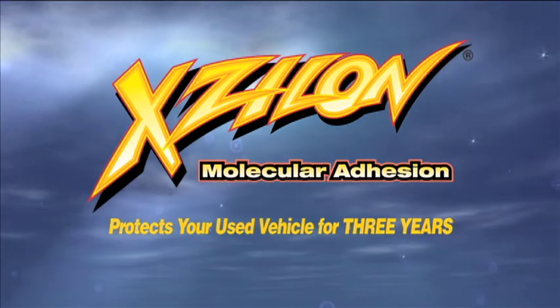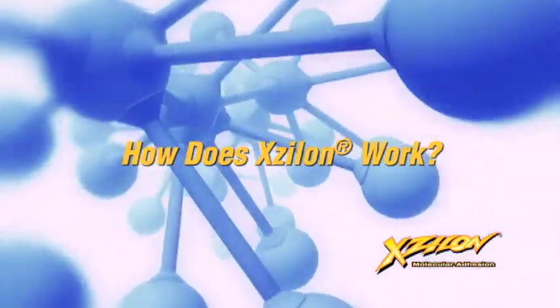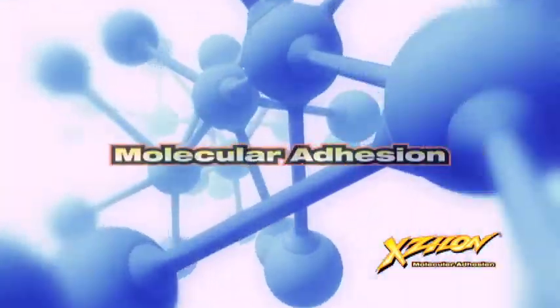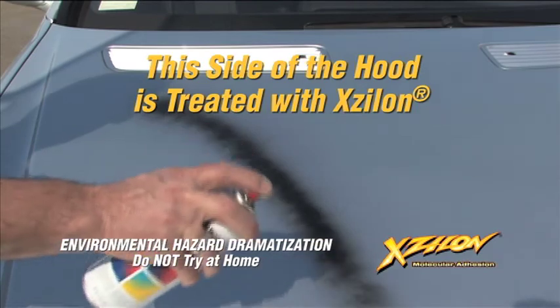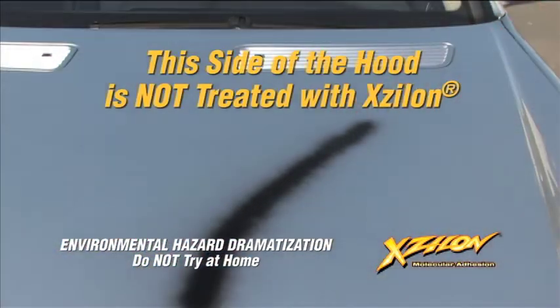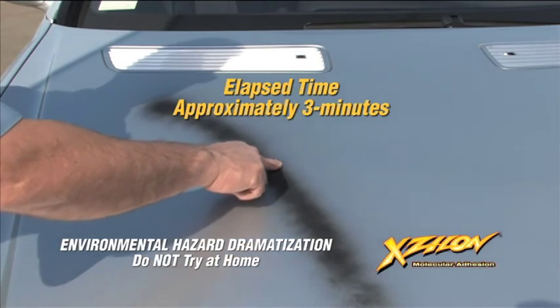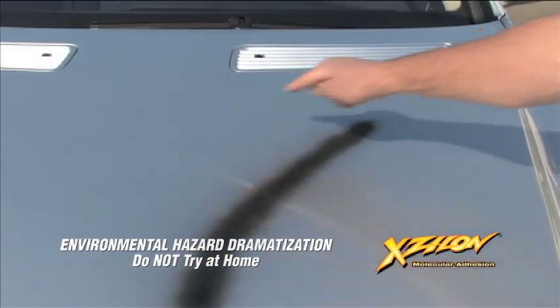Xylon will protect boats, motorcycles, and RVs too. When properly applied, Xylon bonds at the molecular level with paints and metals. Unlike waxes and polishes, Xylon does not require periodic reapplication to maintain its protective integrity. Once applied by your authorized dealer, Xylon guards your vehicle's exterior against the worst of environmental offenders, even something as harsh as spray paint.